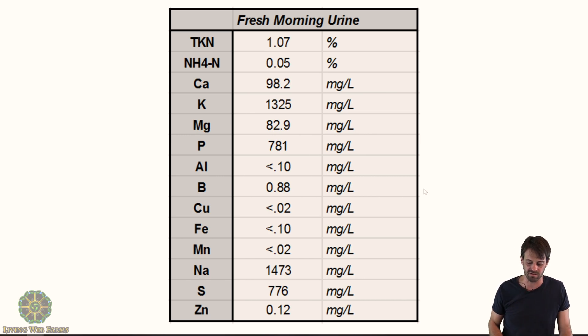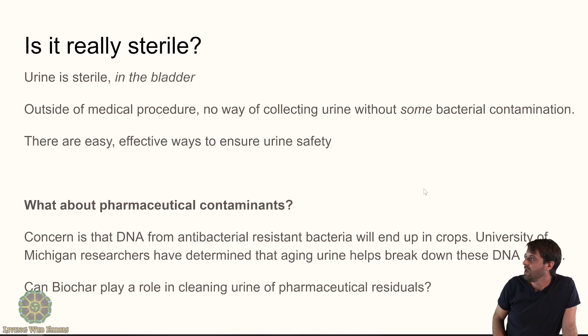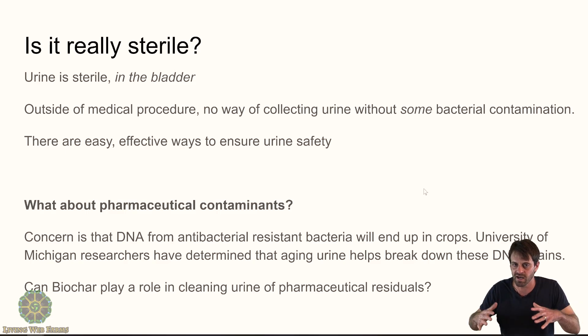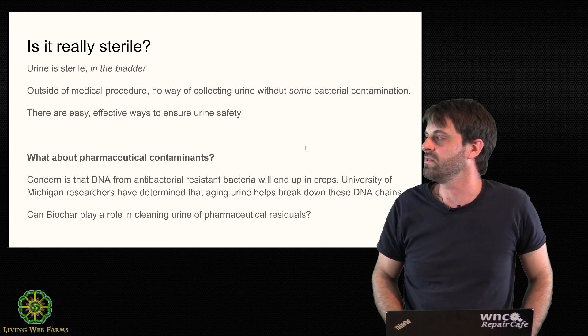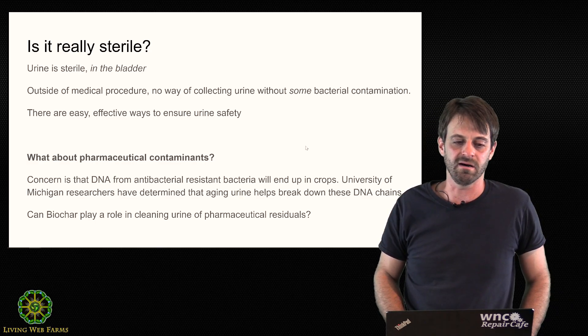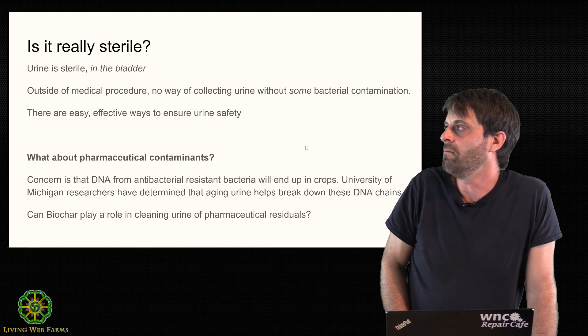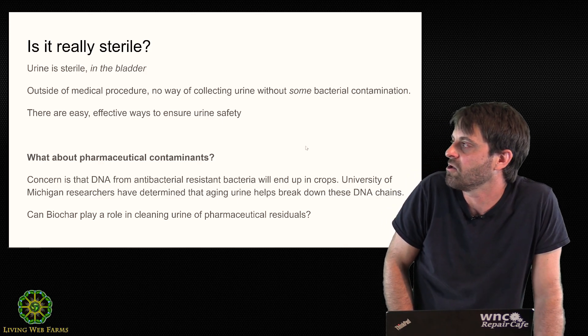The big question everyone asks: 'Urine is sterile, of course you can use it.' Well, urine is sterile — but only in the bladder. Outside of a medical procedure, there is really no way to collect urine without introducing some bacterial contamination from outside. Luckily there are easy, natural, almost built-in ways to ensure urine safety.